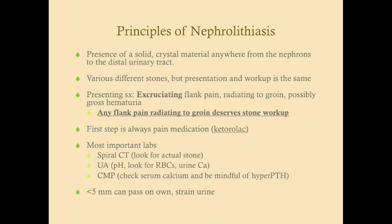Nephrolithiasis is not a life-threatening condition, so you make sure the patient is vitally stable and then your very first step is to give them pain medication — ketorolac is preferred — before you even start the workup. Anytime a patient is in excruciating pain and vitally stable, treat their pain first. Spiral CT is preferred over X-ray because many stones will not show up on X-ray, they can be small and easy to miss, so CT better visualizes the stone, its location, and its size.